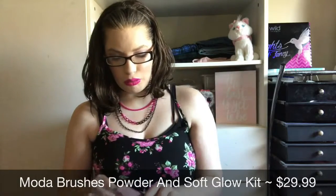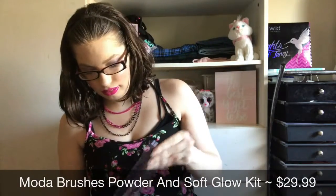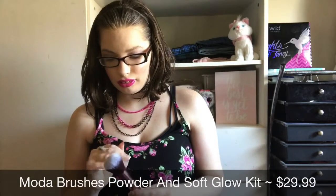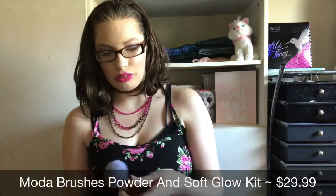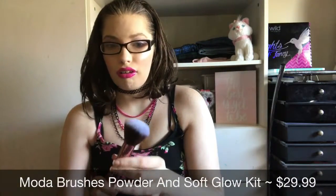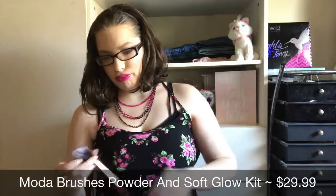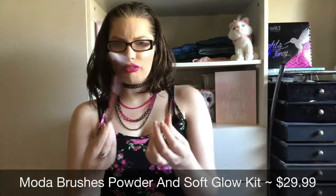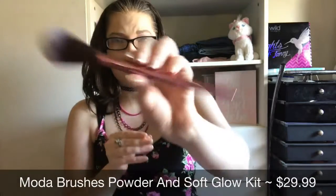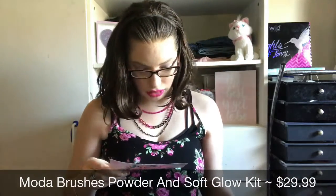You get a powder brush, which pats translucent powder onto the face for a flawless finish, and a soft glow brush that sweeps a luminous glow to the high planes of the face using a highlighter. They are so, so super soft — might be my new favorite powder brush! Very rose gold and pinky toned. The highlighter brush is a big fluffy tapered brush, also very soft and so pretty and pink. These brushes retail for $29.99.